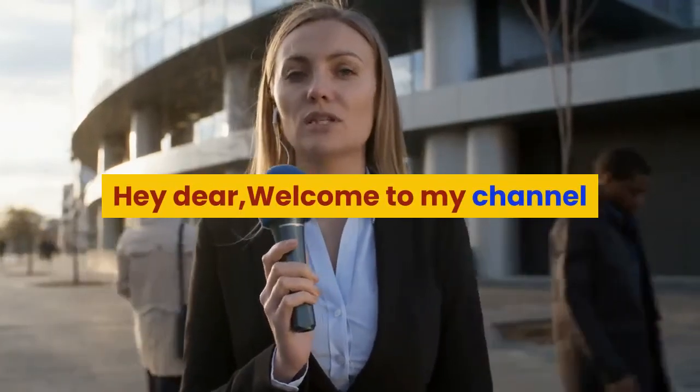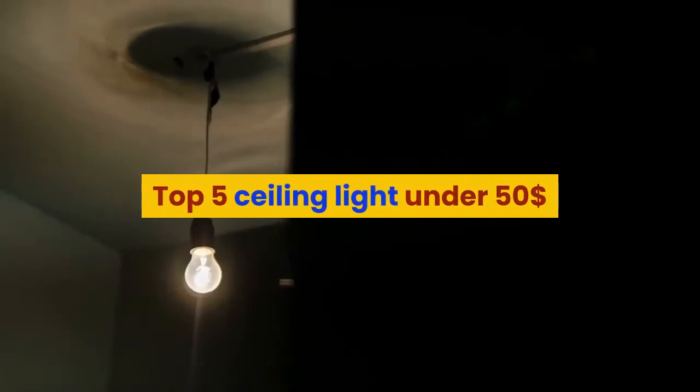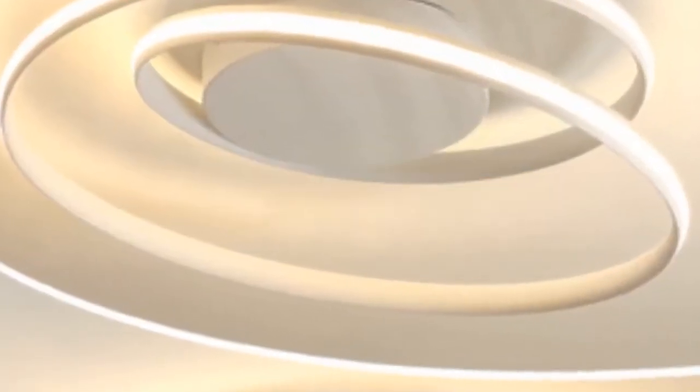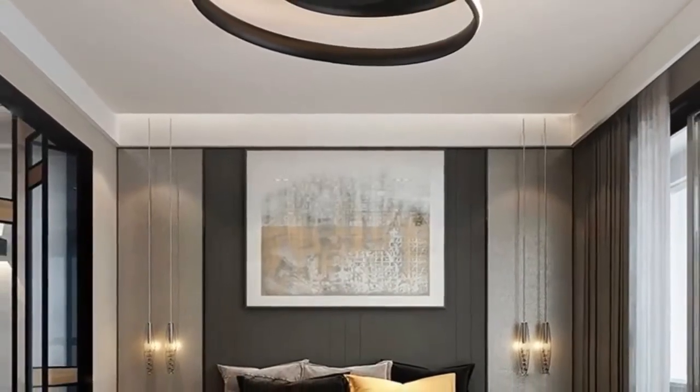Hey dear, welcome to my channel. Today I will show you top five ceiling lights under fifty dollars. If you're new to my channel, please subscribe and press the bell icon for more new videos.